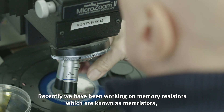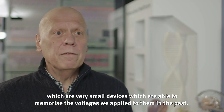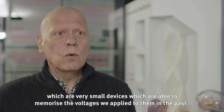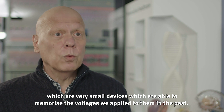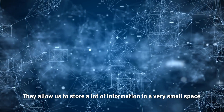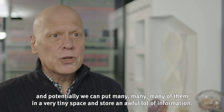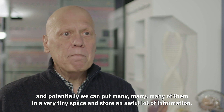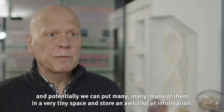We have been working recently on memory resistors, which are known as memristors. These are very small devices which are able to memorize the voltages we applied to them in the past. They allow us to store a lot of information in a very small space, and potentially we can put many, many of them in a very tiny space and store an awful lot of information.